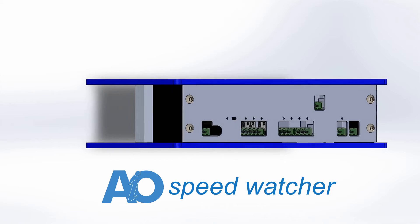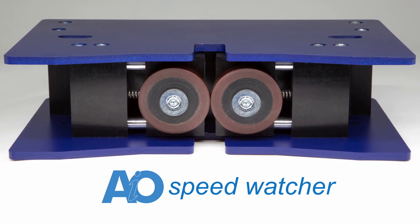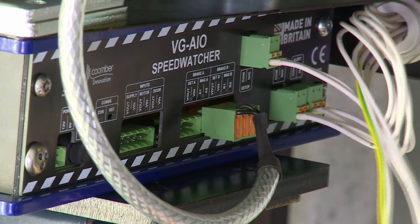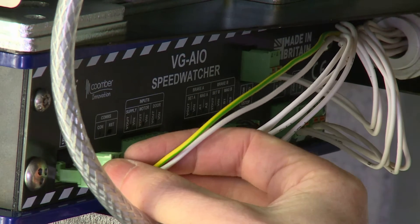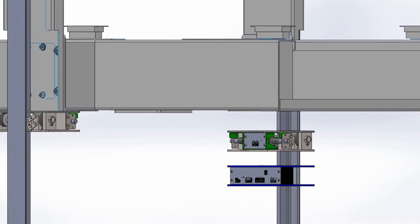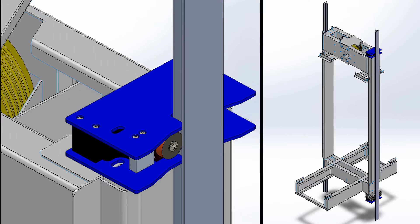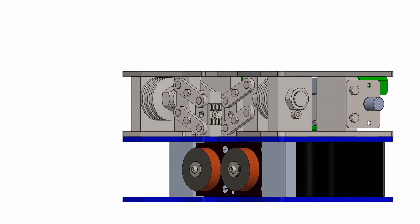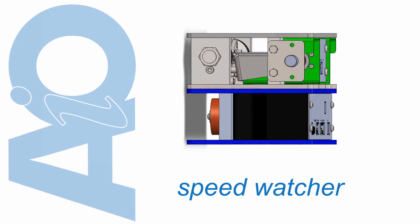The encoders have been vigorously tested in a 12-hour continuous run test at 5 meters per second, and the reset mechanism has been tested over 500 cycles. The AIO SpeedWatcher has been designed to be a simple plug-and-play installation with minimal connections to the existing lift controller. It has the same footprint as the VG8 safety gear and can be fitted above or below the lift car, either mounted to the safety gear or independently. Requiring a 12-volt supply, it's much quicker and more cost-effective to install, with installation time reduced to a few hours rather than days for a conventional system.